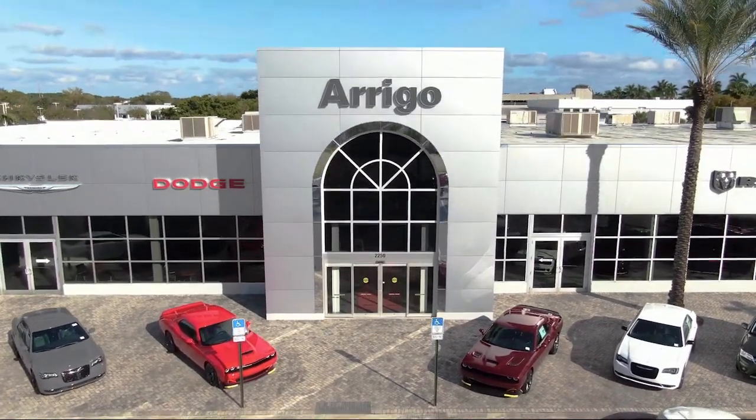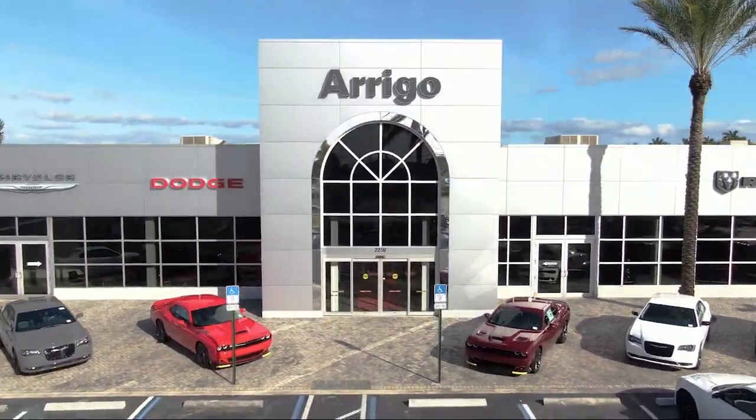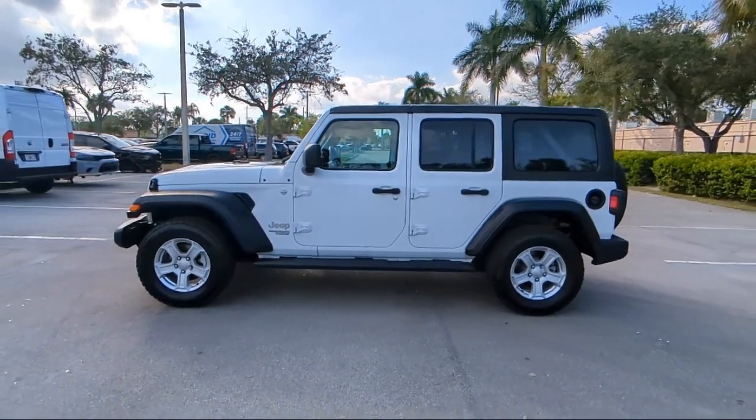Welcome to Rego Chrysler Dodge Jeep Ram, and here's a look at another one of our great vehicles for sale.